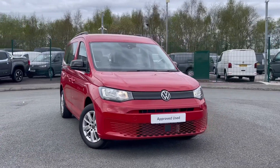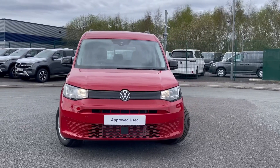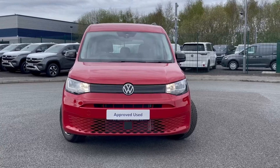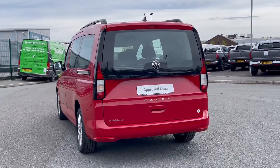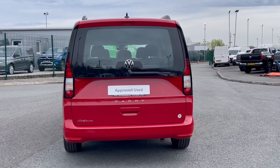Hello and welcome. My name is Callum from the Volkswagen Van Centre in Liverpool and today I'm going to be taking you around this Volkswagen Caddy California. It is a 2024 registered vehicle and comes with a 2 litre diesel engine and the automatic transmission. It's also finished in the stunning cherry red solid paintwork.